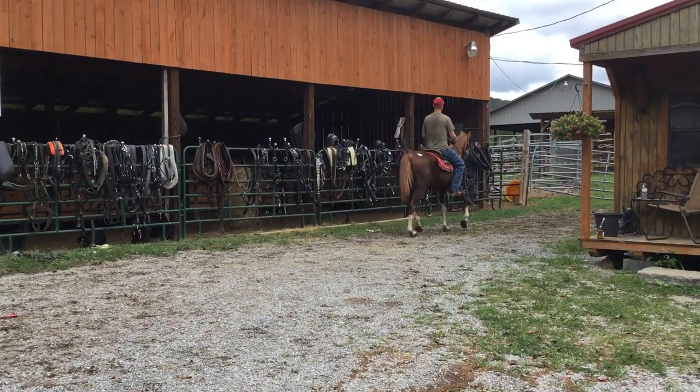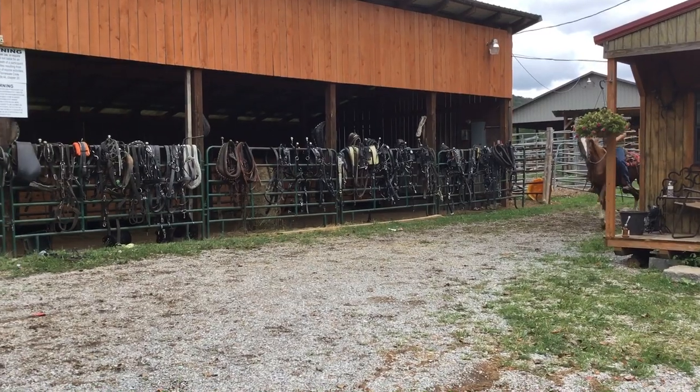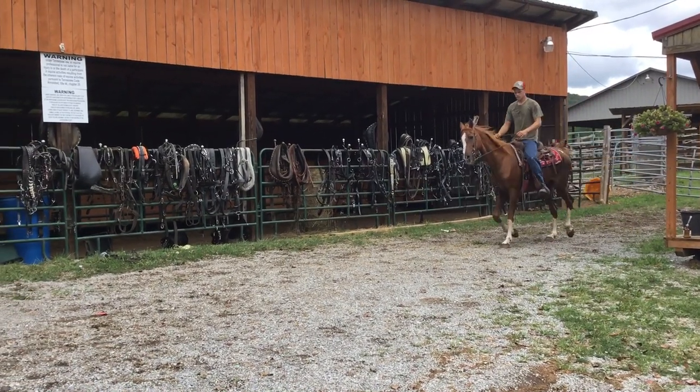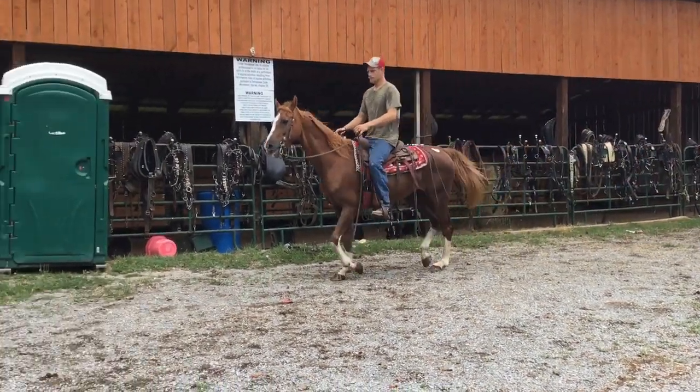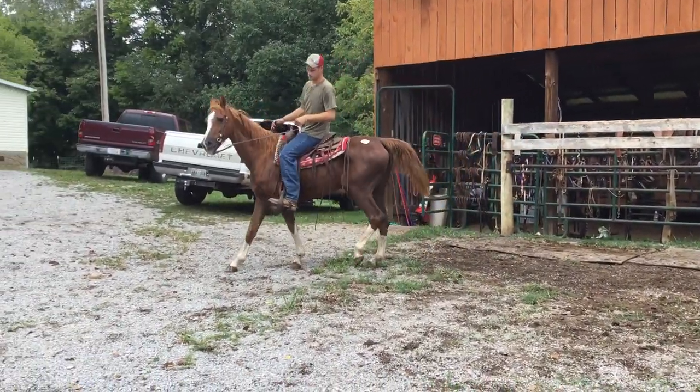Tag 843. This will be a Saddlebred Arabian Cross. They said she rides and drives the very best. I know she rides good. This horse would probably be good for a beginner type rider — just rides right off perfect. Stops every time you ask her.